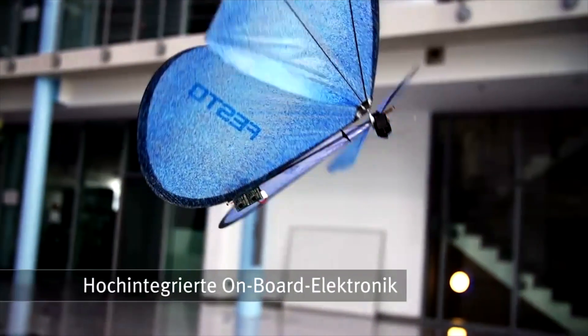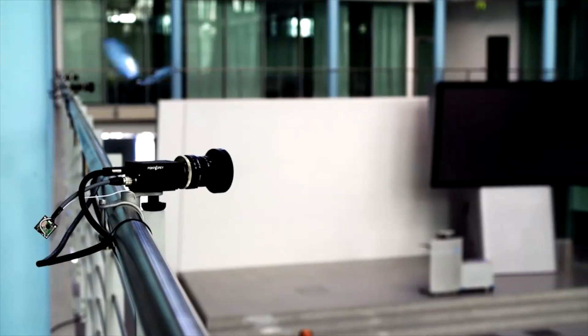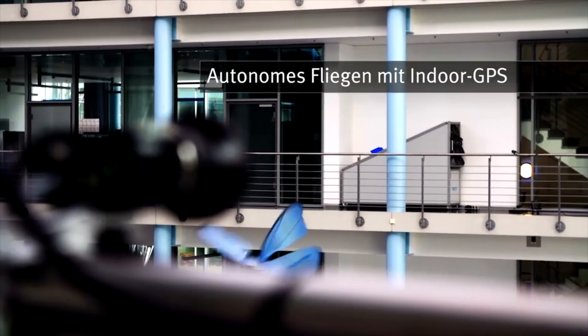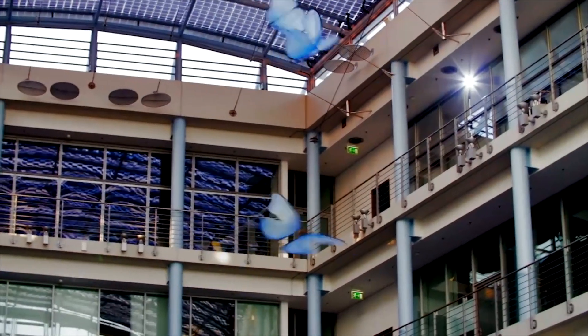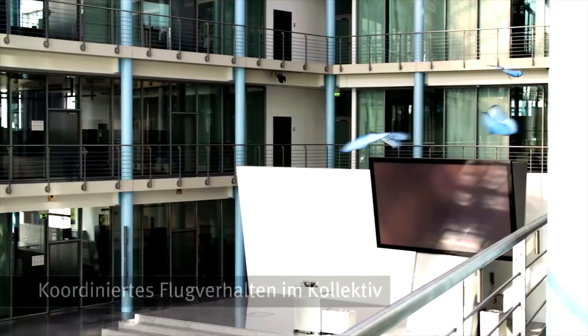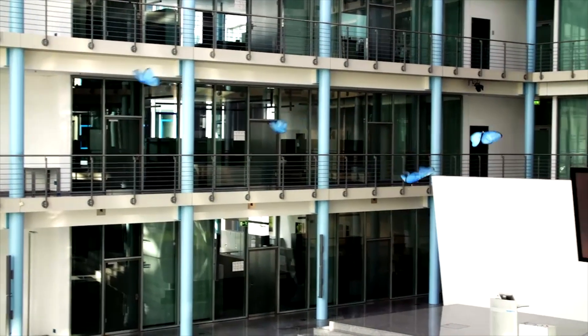This reduction in material usage not only enhances flight performance but also underscores Festo's dedication to sustainable engineering practices. Beyond their captivating flight capabilities, the E-Motion Butterflies represent a glimpse into the future of networked automation. With their advanced coordination system and onboard electronics, these flying marvels offer insights into potential applications in the networked factories of tomorrow, harnessing collective behavior and precise control to pave the way for advancements in autonomous systems and intelligent manufacturing processes.